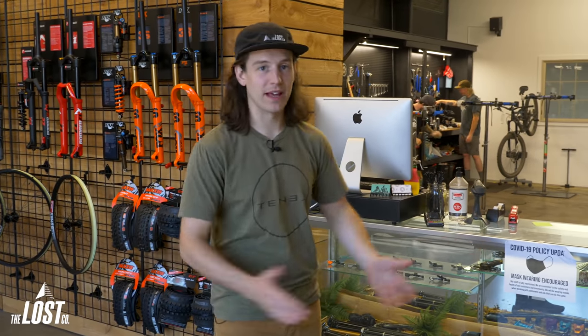Hey, what's up everybody? Mike here from The Lost Co, just saying hi. It's the beginning of the busy riding season and definitely the beginning of the very busy season here at The Lost Co, any bike shop for that matter.